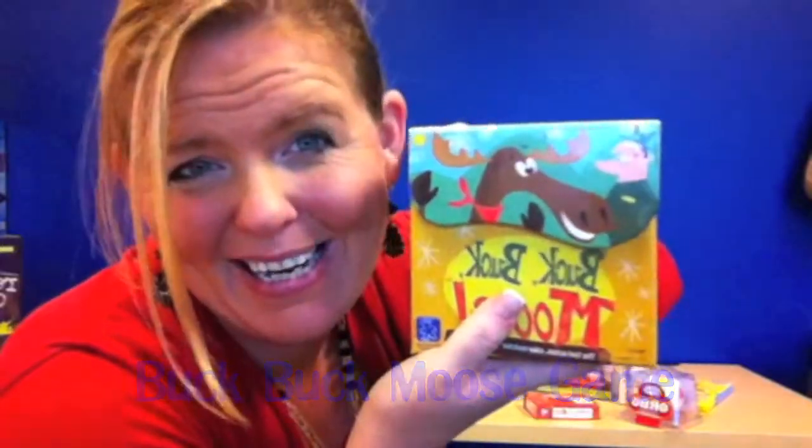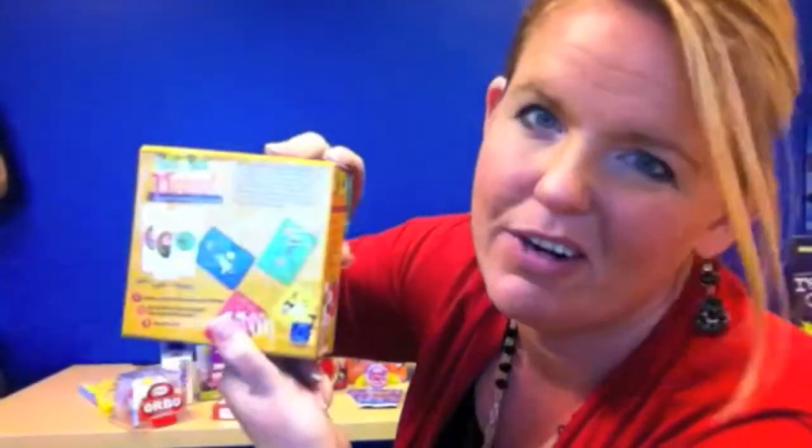Buck Buck Moose. You got to read the directions, but it's pretty simple. I'm giving these to my husband — the blue balls. The Bucky, the Bucky blue ball.